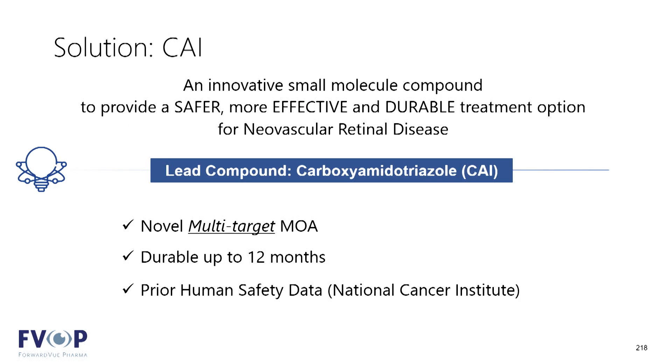The compound that we're working with is called carboxyamidotriazole, or CAI. CAI was actually developed back in the 1980s, and because of its potent anti-angiogenic effects, it was clinically trialed by the National Cancer Institute in the 1990s in an oral dose form.